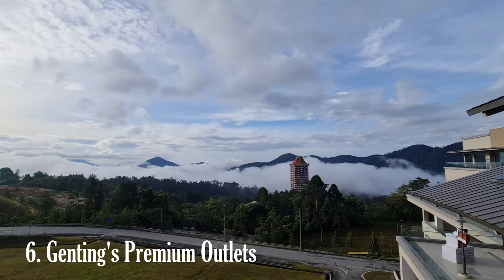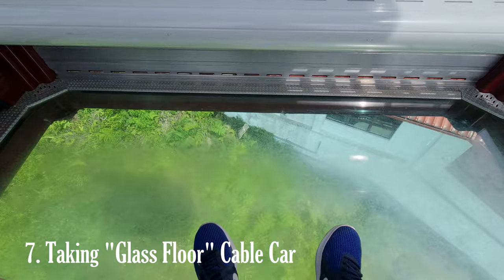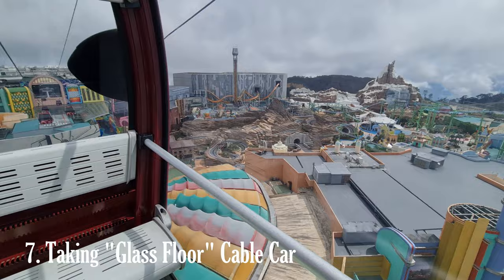Taking the glass floor cable car back at Genting Highlands is an exhilarating experience that offers breathtaking views of the surrounding mountains and lush greenery. The glass floor cable car, also known as the Genting Skyway, provides visitors with a unique and unforgettable journey.